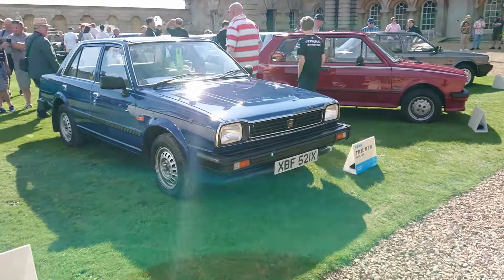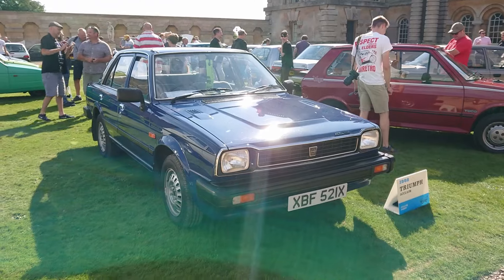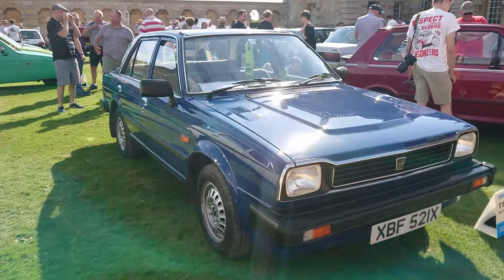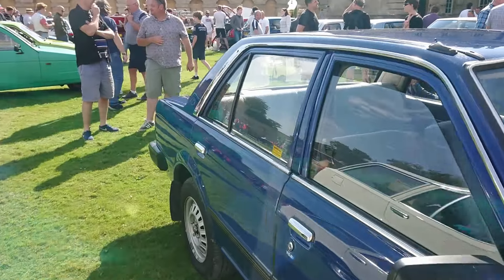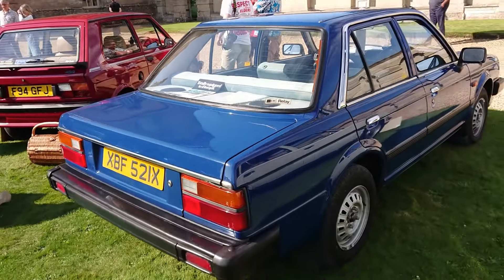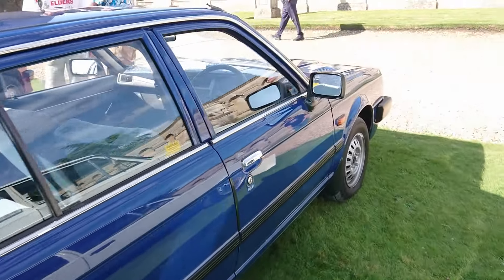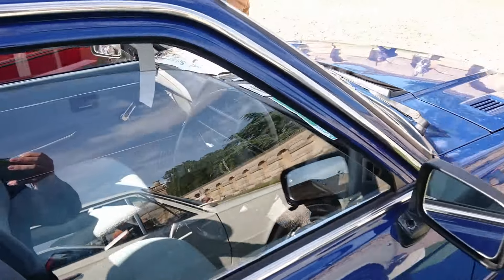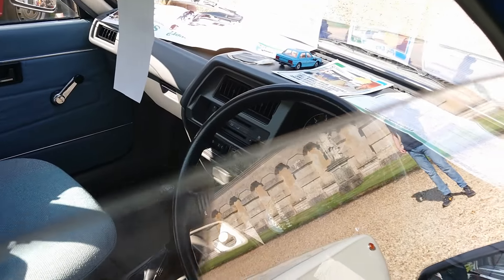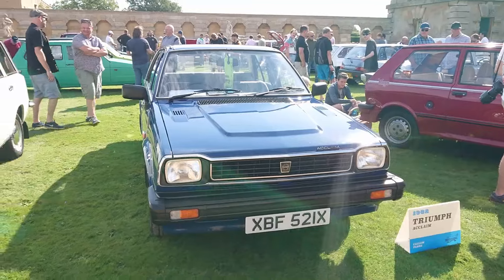Look at this 1982 Triumph Acclaim - this is identical to the one our neighbours had when I was growing up. This one I think is a really low spec - I think it's an L actually. I can tell that immediately by the lack of head restraints. Winding windows and everything. One thing you do get is a rev counter. The reason for that is all the Acclaim dashes were very similar, so they decided to fit them all with rev counters; otherwise you wouldn't have one.